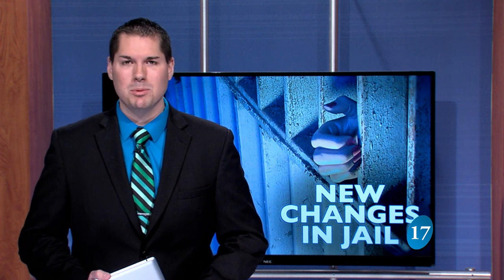The Squirrel Cage Jail opens its doors for the season, and this time it has new renovations to show. IWTV student Daniel Ziegler has the story.